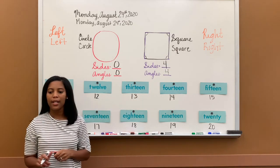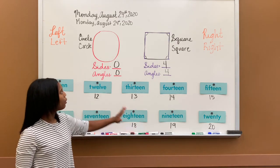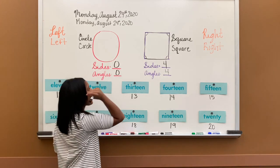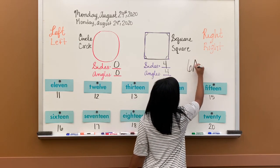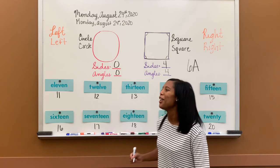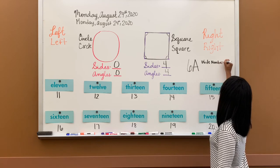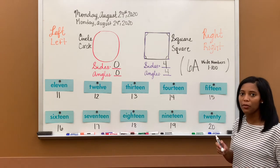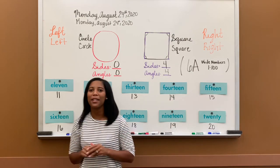That is our math lesson today. Pretty easy. We reviewed our number words 11 all the way to 20, reviewed our left and right, and learned how many sides and angles are in circles and squares. Today in your workbook you are completing page 6A. Also, you are writing your numbers from one to 100. Today's work page assignment: after you watch the video of the lesson, you will do 6A in your workbook and write your numbers one to 100. That's our math lesson for today.